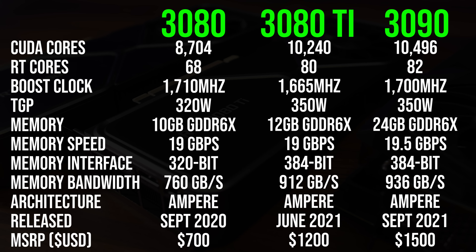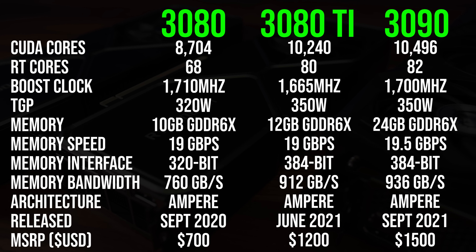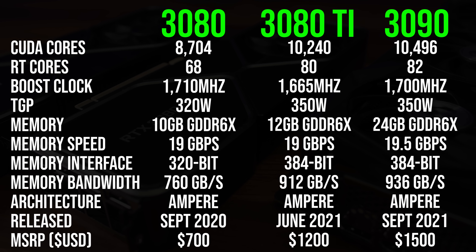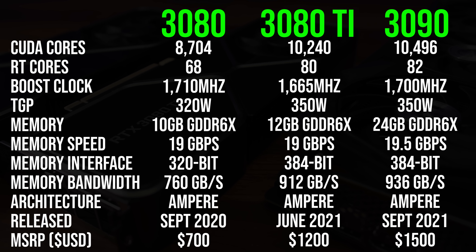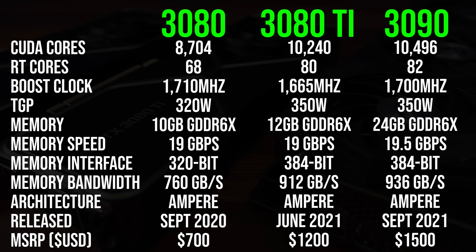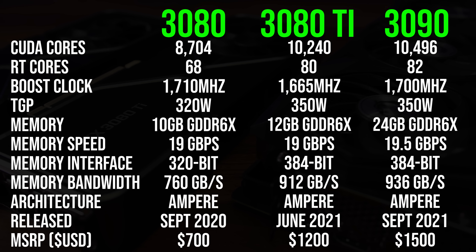The 3080 Ti nearly has 18% more CUDA cores than the 3080, while the 3090 has just 2.5% more compared to the 3080 Ti, so a much smaller gap there. The 3080 Ti has a couple more gigabytes of VRAM compared to the 3080, but still half the total capacity of the 3090, however the memory speeds of the 3080 Ti are much closer to the 3090.